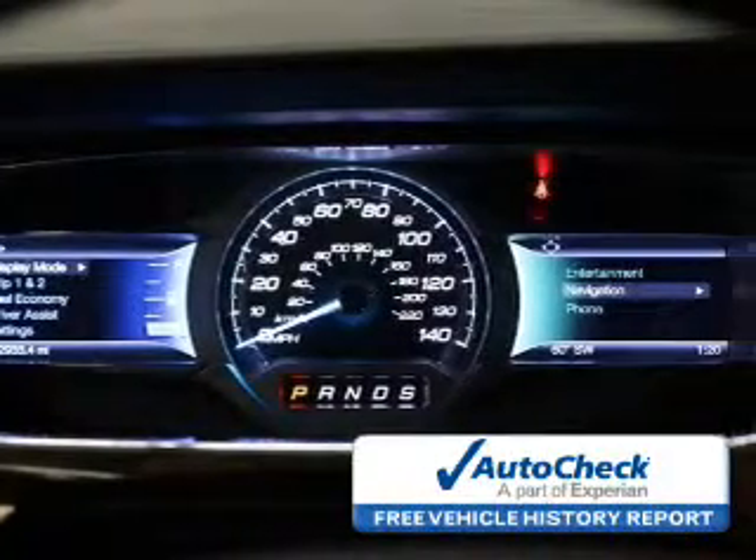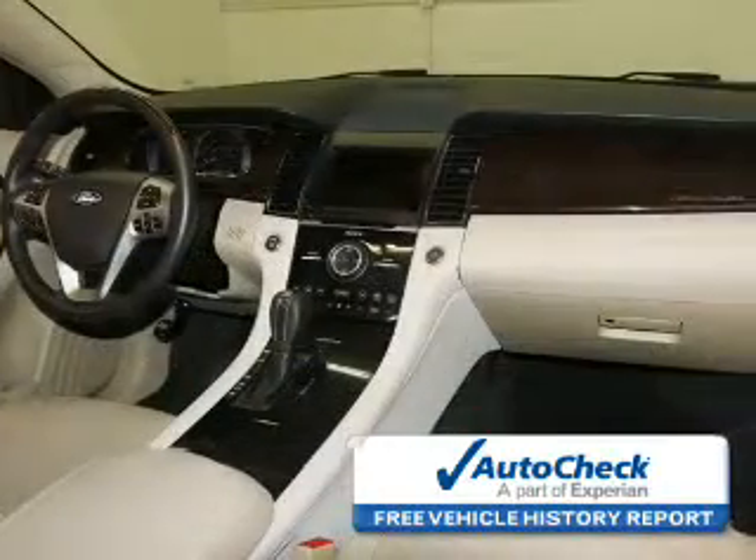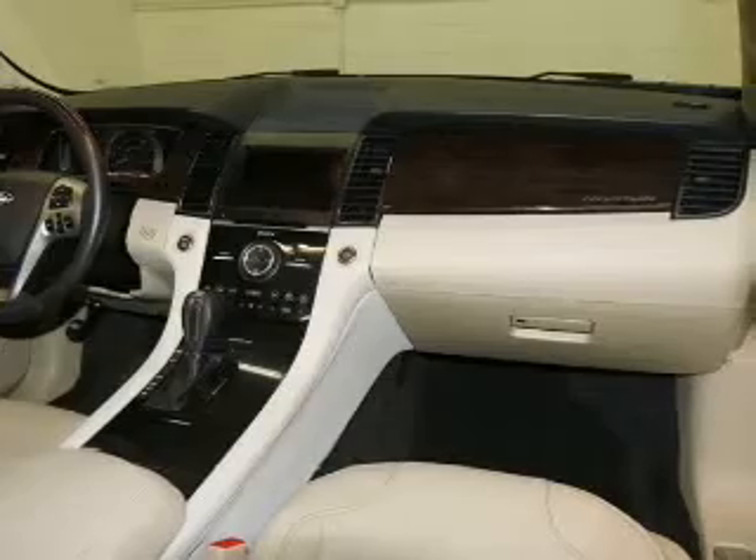Be confident in your purchase with an AutoCheck Vehicle History Report — the industry's trusted vehicle history provider. Great quality at a great price. Call or click to contact us today.